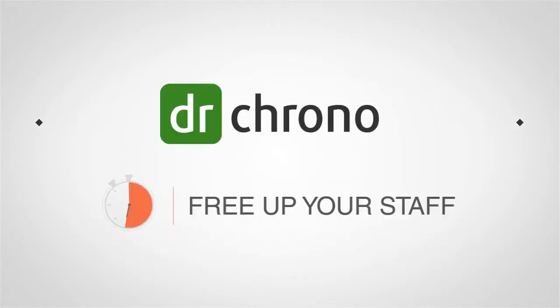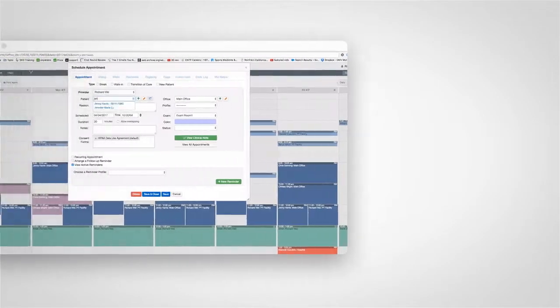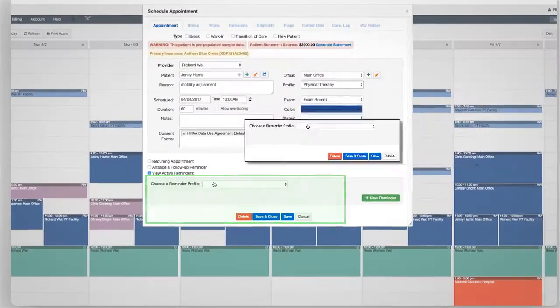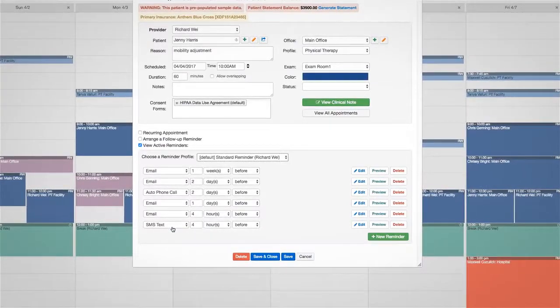With Dr. Crono, you can free up your staff's time so that they can focus on improving patient care. It's easy to set up automated reminders with a quick drop-down menu and customize individual texts and emails.